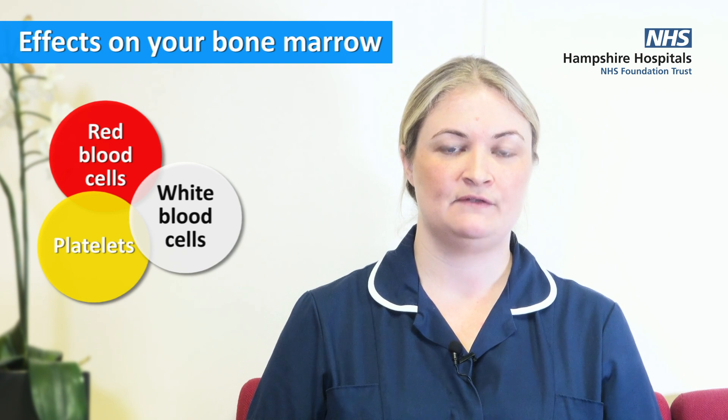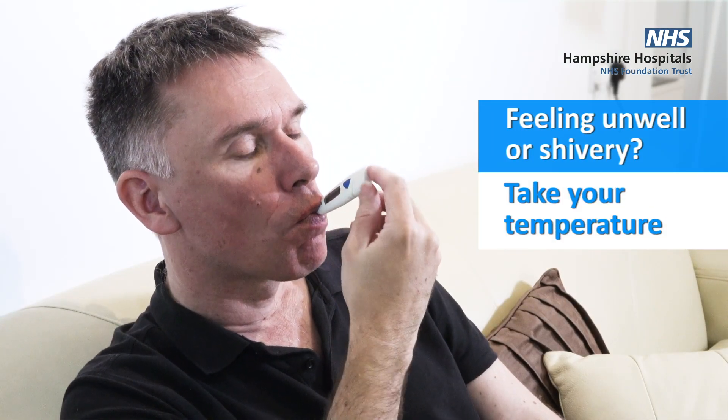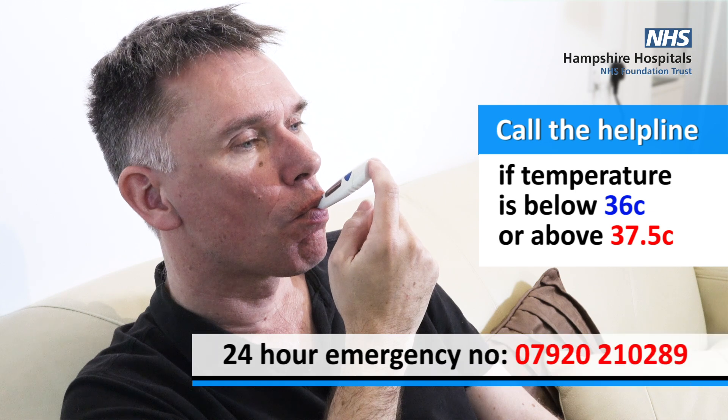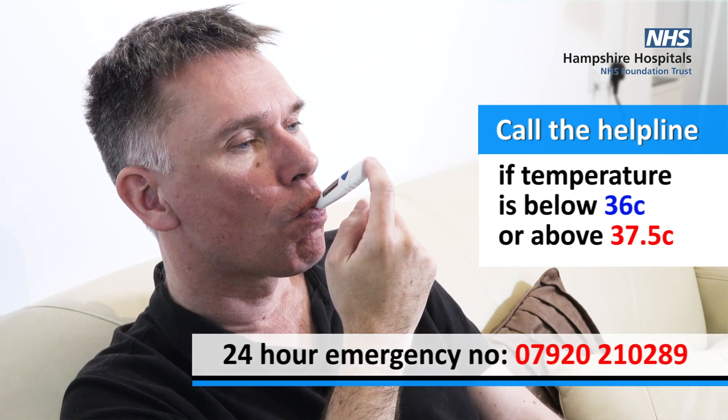The white cells are there to fight infection. Any of these cells may drop after receiving your treatment. Risk of infection can be a very serious complication. If you feel unwell or shivery, you must take your temperature. If your temperature is below 36 or above 37.5 degrees Celsius, please call the 24-hour helpline, even if this is in the middle of the night.